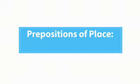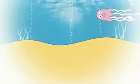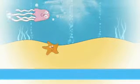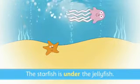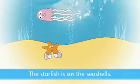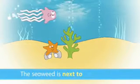Prepositions of place: In, On, Under, Next to. The jellyfish is in the ocean. The starfish is under the jellyfish. The starfish is on the seashells. The seaweed is next to the seashells.